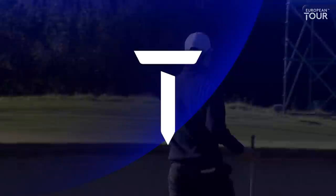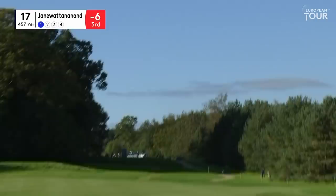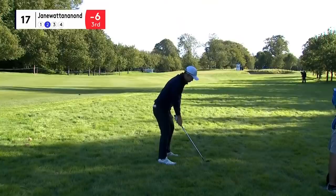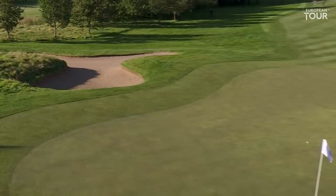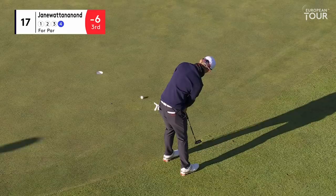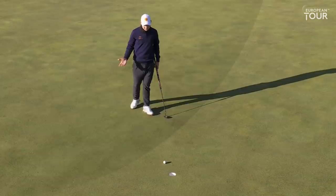Coming off the bogey at 16, Chas-Jane Wattonanant threw himself at that one. Second shot to the 17th — well, he's got a fair bit of green to work with, not too tough a bunker shot really, a little bit downbreeze. Deserves an up and down after two good bunker shots. Back-to-back bogeys, I'm afraid, for the Thai.